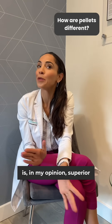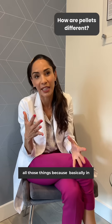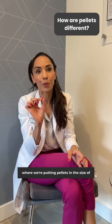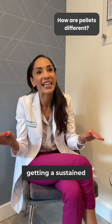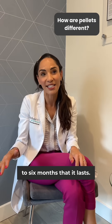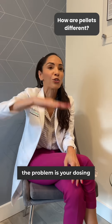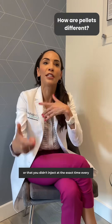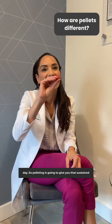Pelleting is, in my opinion, superior to other forms such as injecting hormones or creams, because in literally a 20 to 30 minute procedure — where we're putting pellets in the size of tic tacs — you are getting a sustained release of these hormones over four to six months. With creams and injectables, the problem is your dosing bounces up and down because the cream rubs off or you didn't inject at the exact time every day. Pelleting gives you that sustained, even release the whole time.